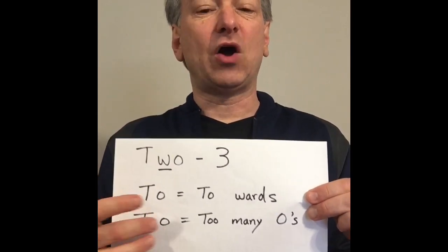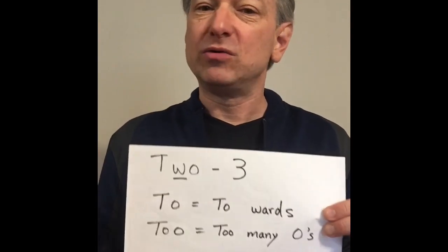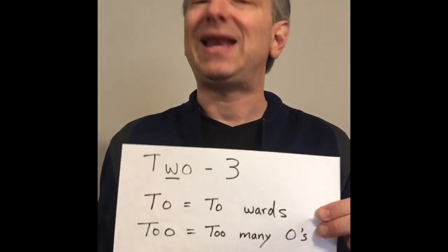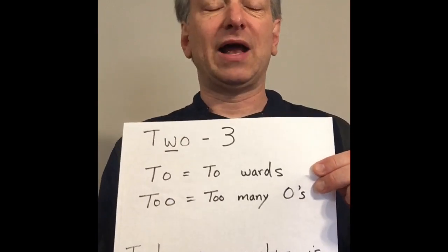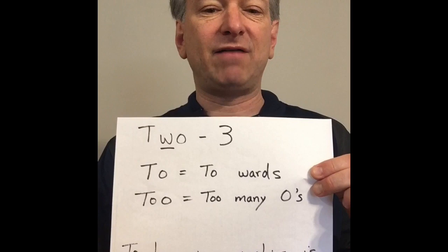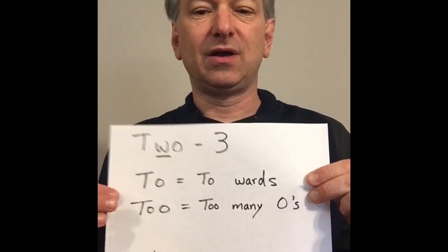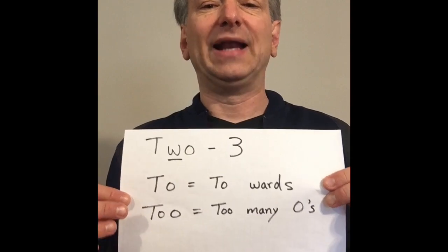Then you've got T-O-O. It has two O's in it — two O's is too much, it's too many. A simple mnemonic is to remember the sentence: 'To have two cookies is too much.' I'm Sean Ross, and now you know.